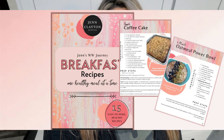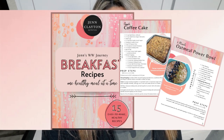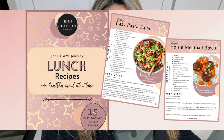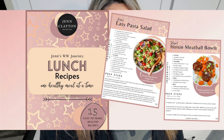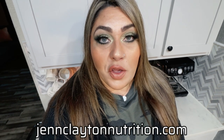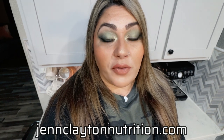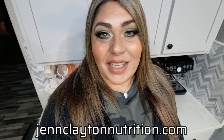Check out the description box down below for my two recipe eBooks. I've officially released Breakfast and Lunch — both contain 15 recipes with all WW plan points included as well as calories. Get your hands on those because the third one is coming out shortly. You'll also find Nutrition Coaching where I offer personalized macros and calories. Highly recommend if you want to know where you should fall every day to reach your goals.